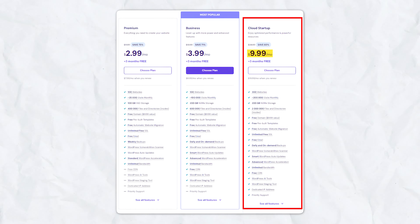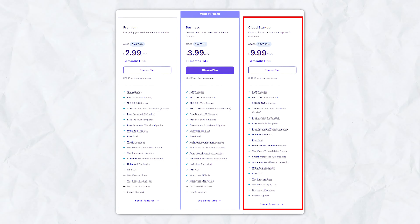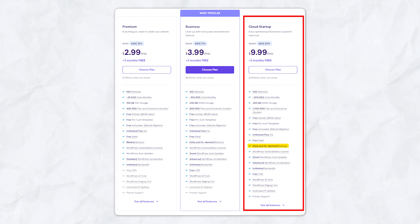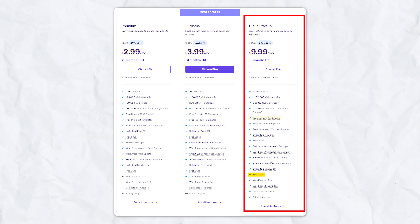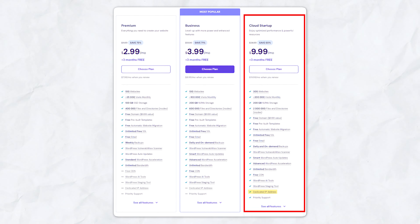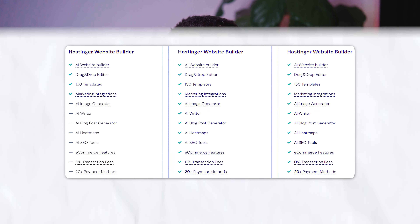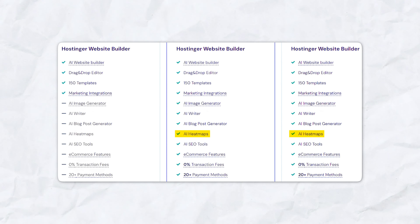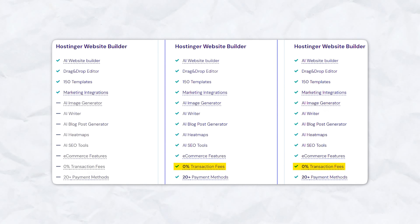The Cloud Startup plan is priced at $9.99 per month, renewing at $19.99 per month, and includes maximum performance — up to 10 times — with 300 websites, 200GB NVMe storage, daily backups, unlimited free SSL, unlimited bandwidth, free email, free domain, free CDN, dedicated IP address, and advanced managed WordPress features including object cache and on-demand backup. Each plan also comes with AI tools for website creation, marketing integrations, AI copywriting, AI heat maps, AI SEO tools, and e-commerce features with zero transaction fees.